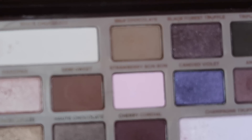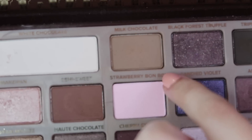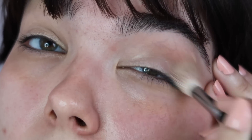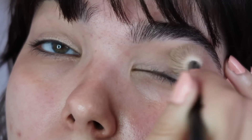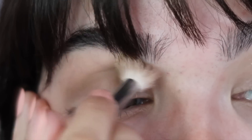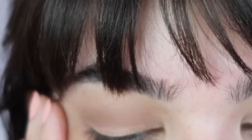For this tutorial I'm going to be using the Original Chocolate Bar palette by Too Faced. To start off, I'm going to grab Milk Chocolate, which is a matte neutral brown, on a Morphe M511 brush and put that basically all over my eye, focusing the bulk of the pigment on the crease. Go ahead and do this with any neutral brown that's just a couple of shades darker than your own skin tone.